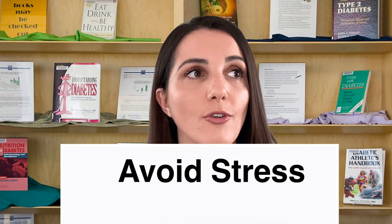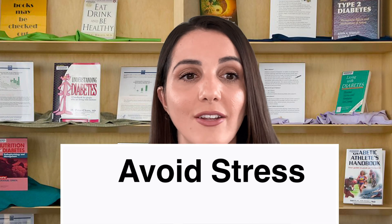Avoiding stress is huge. Normally my blood sugar levels will be around 80 before work, and as my morning continued — with the stress of managing patients and trying to troubleshoot their problems — by the time lunchtime came around, my blood sugars were up in the 100s, 110, even as high as 120. And that is only because of stress.